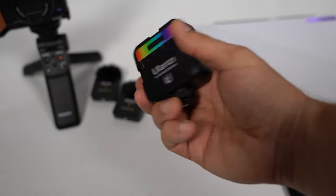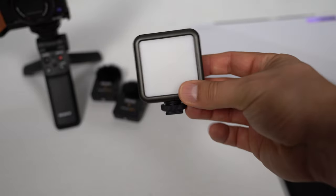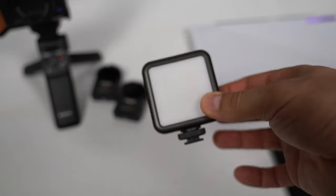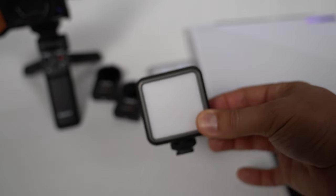I'm also going to bring this — it's from Ulanzi. I'm not in love with this one. It's not as bright as the Aperture lights, but it is another light in case those Apertures die — they don't have the best battery life. So this is just kind of like a 'in case of emergency break glass' option. If I need lighting and the other ones are dead, I'll bust this one out.